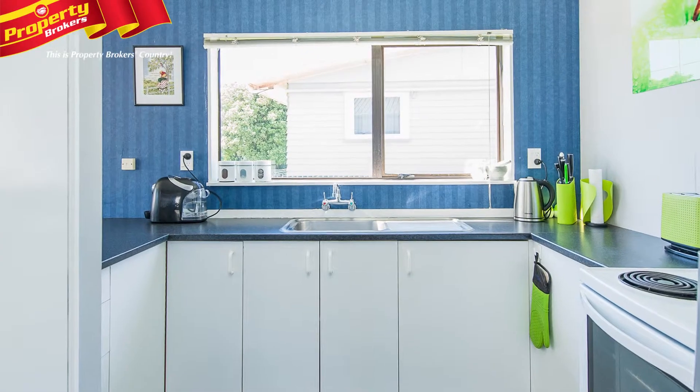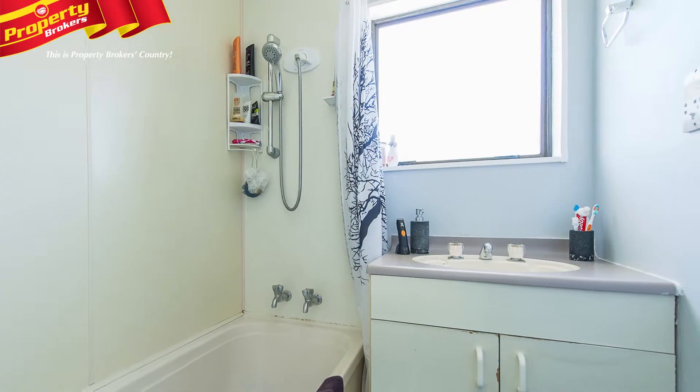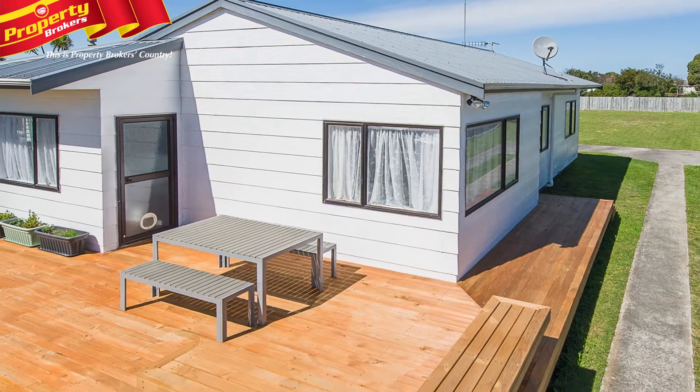This property is high on the affordability scale and grants you a modern home with all the things that you require for your lifestyle. Bring on summer with great decking at 10 Aranui Avenue.